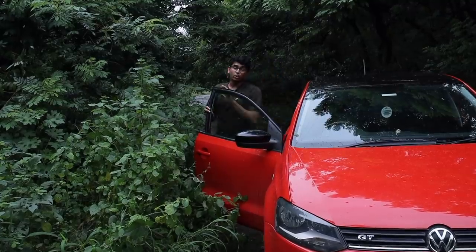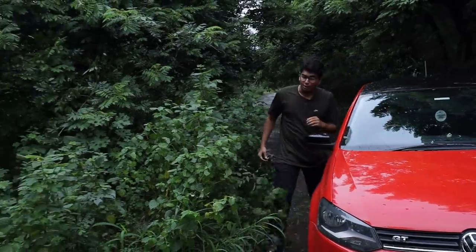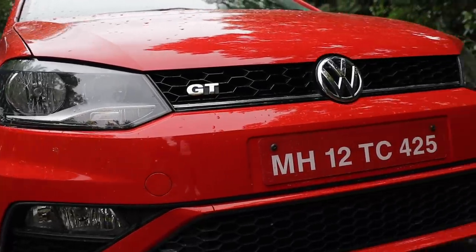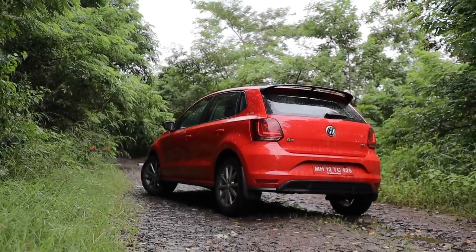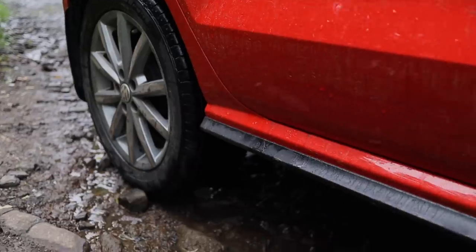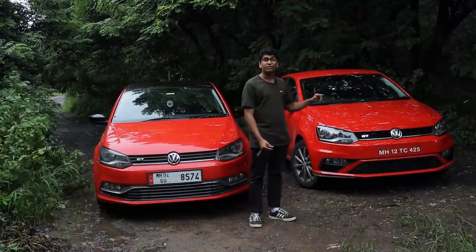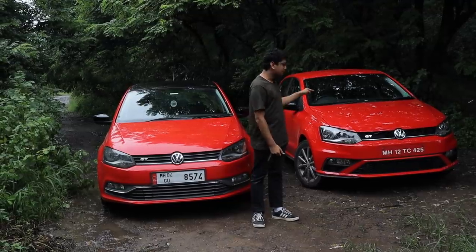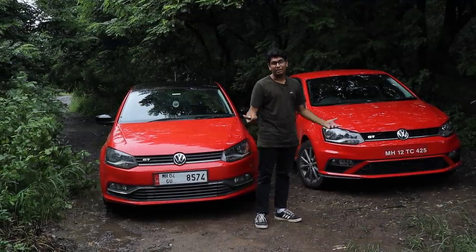Before we get into driving the new one, let's briefly talk about the looks. It gets a GTI-style front bumper, a GTI-style rear bumper, honeycomb grills all around, and a pronounced side skirt and lip up front. But if you really think about it, apart from the GTI badging all around the car, there isn't that much difference between a Highline TSI and this car. So let's just crack on with driving, shall we?